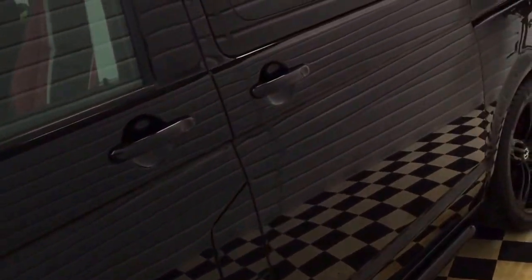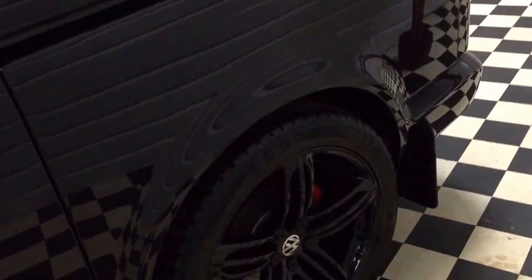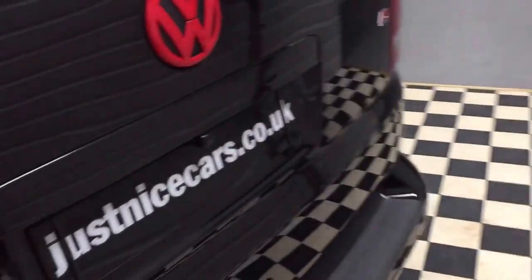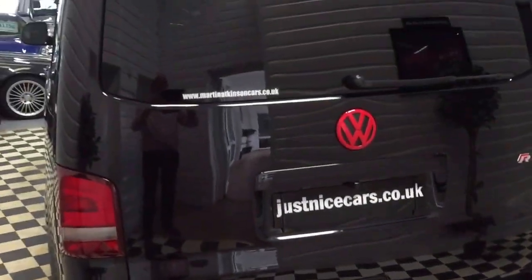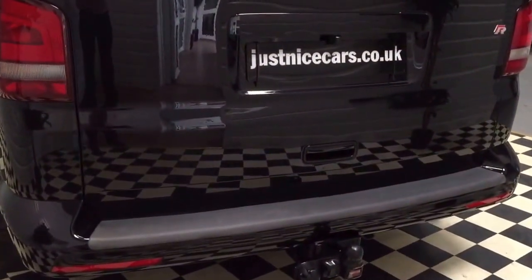It's got twin sliding doors, old badges to the wings, opening rear windows, mud flaps fitted front and rear, red brake calipers, a full lift-up tailgate with a spoiler at the rear, and both vehicles come fitted with Witter tow bars.